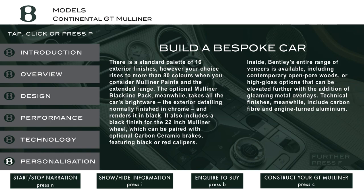Inside, Bentley's entire range of veneers is available, including contemporary open-pore woods, or high-gloss options that can be elevated further with the addition of gleaming metal overlays. Technical finishes, meanwhile, include carbon fiber and engine-turned aluminium.